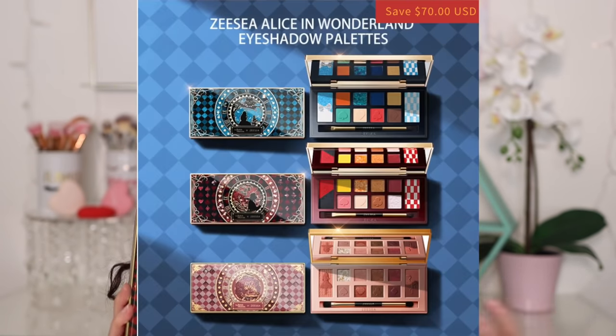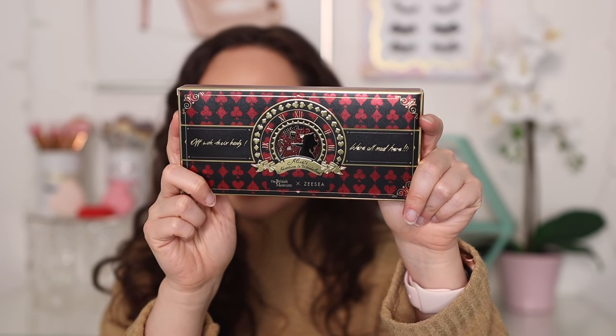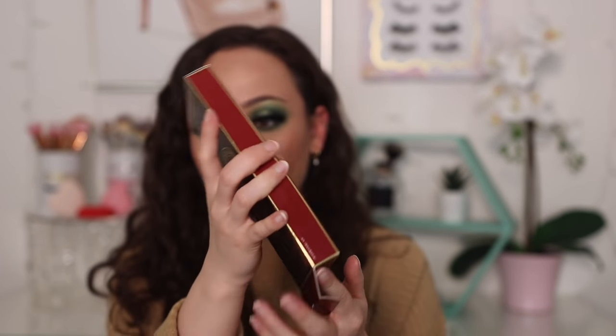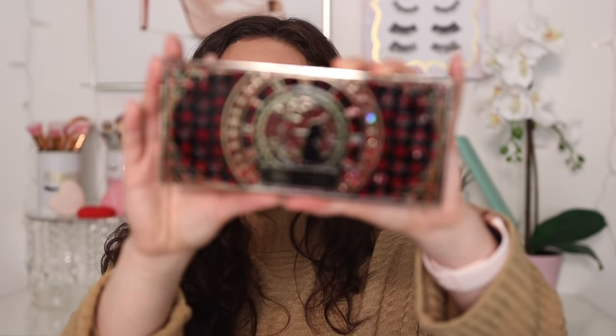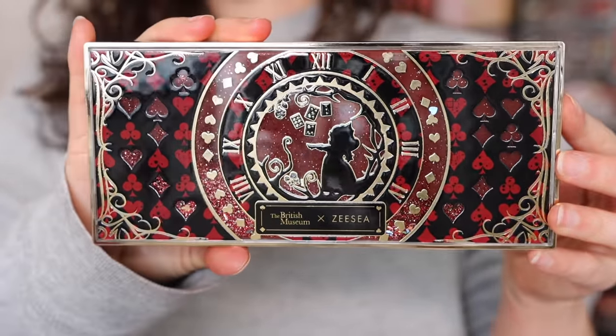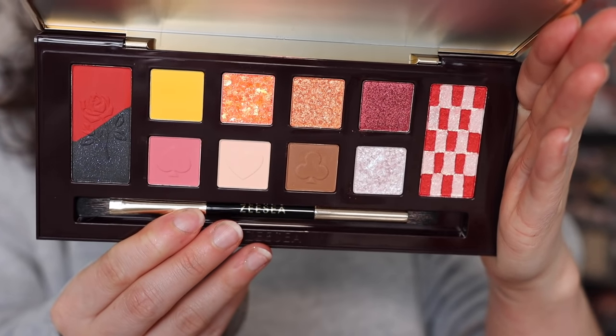This is also a British Museum collaboration — the British Museum Alice in Wonderland collection. There are three palettes in this collection. There's a more neutral one that looks really pretty, but I don't have that one. I have the two colorful ones. The packaging is incredible — these are about $35 each, and you can see so much detail went into every aspect of the packaging.